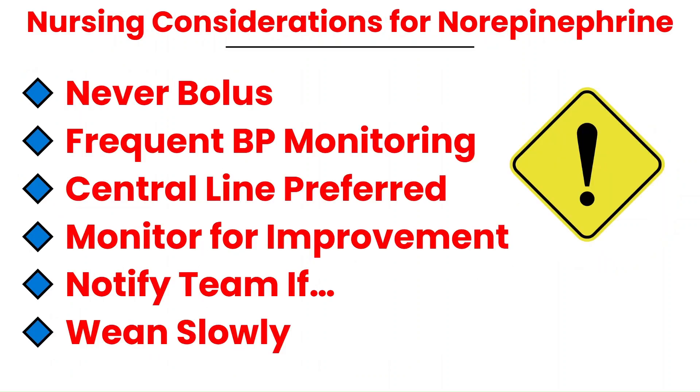There are several key responsibilities nurses must keep in mind when managing norepinephrine. First, always titrate to a MAP — usually 65 or higher, or adjust to whatever the provider orders or your protocol specifies. Second, never give norepinephrine as a bolus; it must be a continuous infusion, as bolusing can cause severe hypertension or arrhythmias. Third, monitor blood pressure frequently, every 5 minutes during titration, and use an arterial line if available for unstable patients.